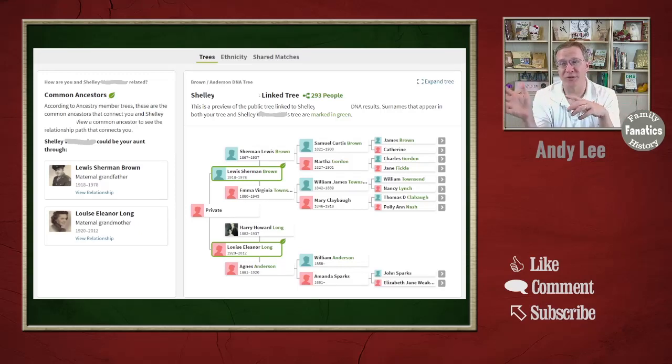If you click on any one of your matches, you get more information. If there's a tree linked to them, you can see the tree of how they're related, which is good for matching up with your tree. There is a common ancestors feature — if people on your tree match up with people on their tree, it will identify those as probably your common ancestors. There is also a link to compare your ethnicity estimates alongside theirs, as well as your shared matches, which is the list of matches that the two of you share in common.